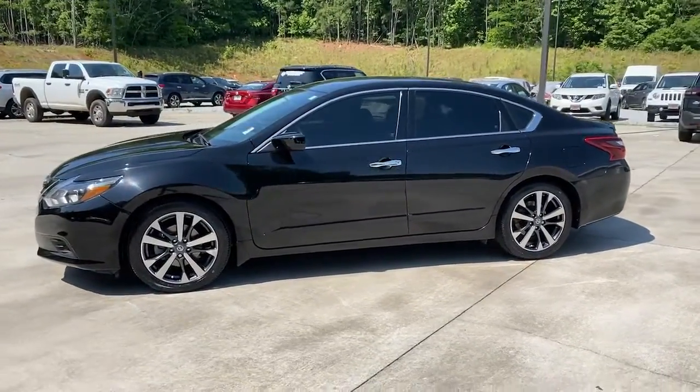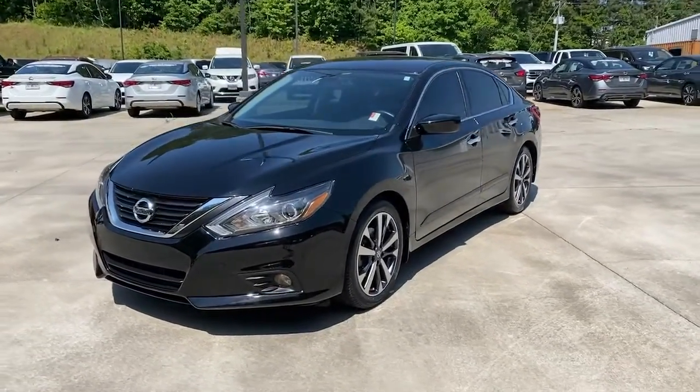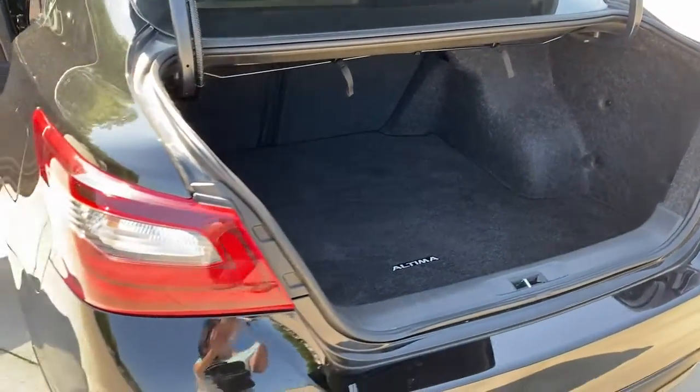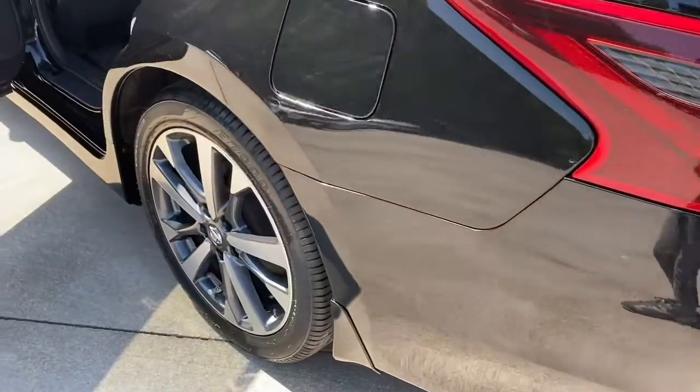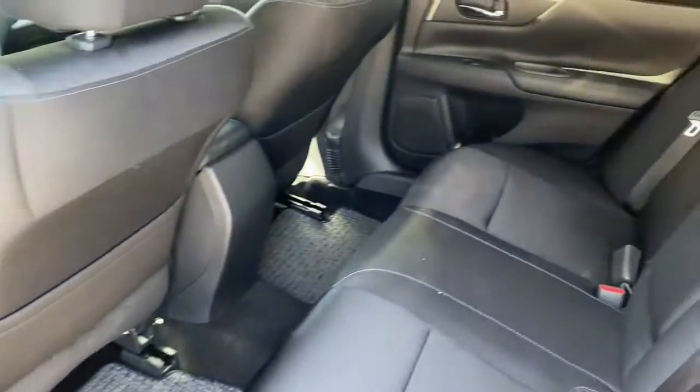These are just some of the great options this vehicle comes with: keyless entry, backup camera, keyless start, fog lamps, aluminum wheels, power driver seat, steering wheel audio controls, Bluetooth connection, rear spoiler, stability control.